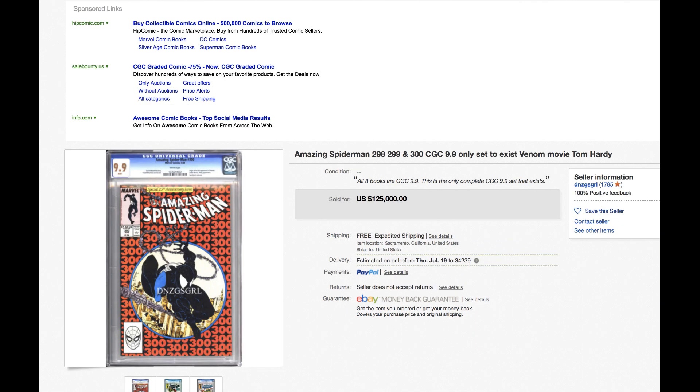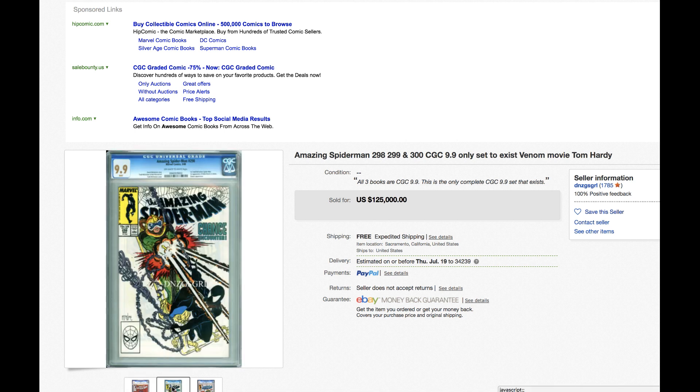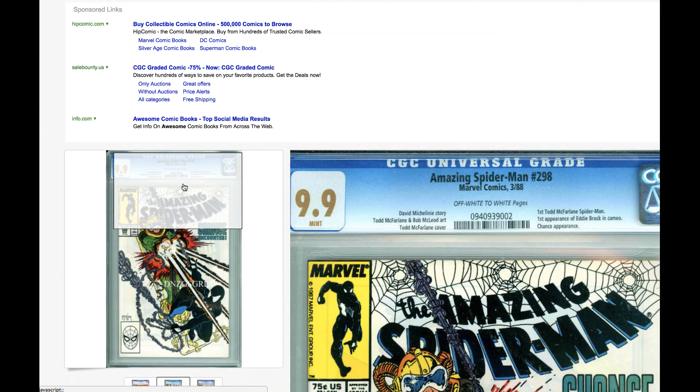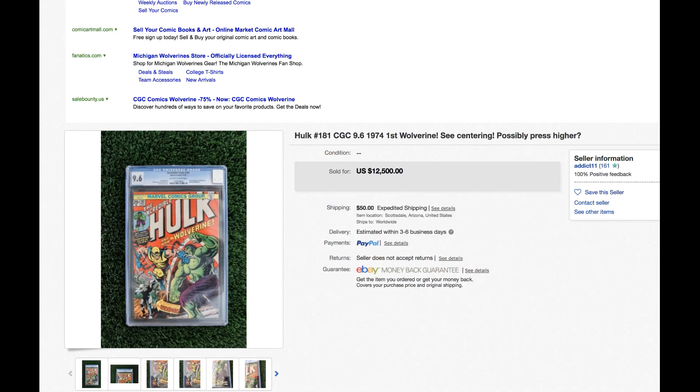Spider-Man 298, 299, 300 — holy moly! Somebody out there wanted to be the top dog. Yes, whoever you are, you sir are the top dog. You buy this because you want to be known as the top dog. Holy madness.